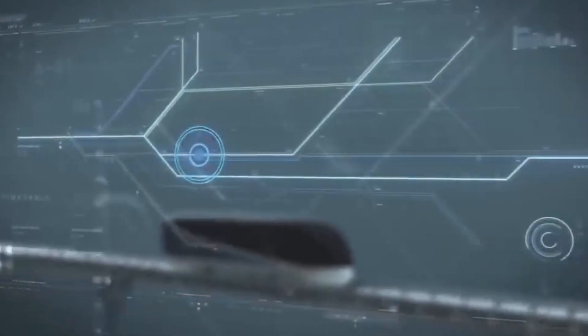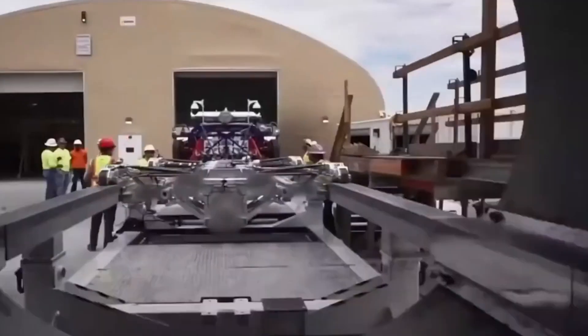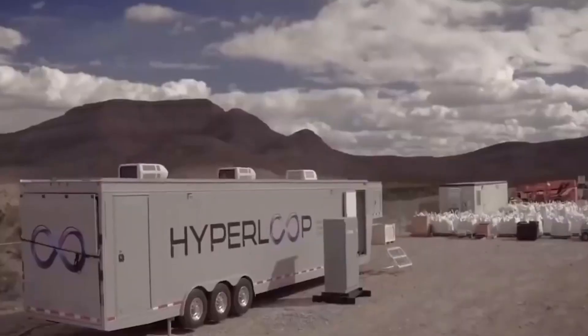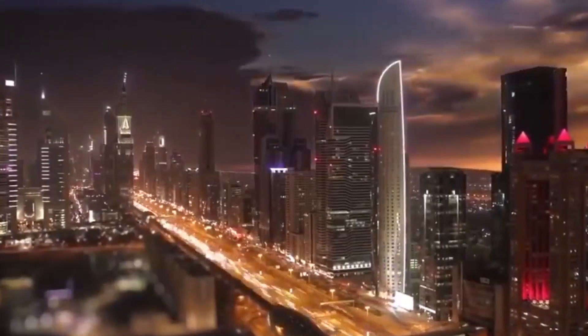But wait, there's more. Hyperloop doesn't just go fast — it is also incredibly efficient. Its futuristic design allows it to travel through a low-pressure tube, reducing air resistance and making it possible to reach those mind-boggling speeds. Powered by renewable energy, it will not contribute to the ever-growing carbon footprint. So not only will you zoom to your destination at lightning speed, but you'll be doing it in an environmentally conscious way. And let's not forget about the convenience factor — no more sitting in traffic or dealing with airport security. With the Hyperloop, you'll be able to hop on and off the train with ease, thanks to its quick boarding process and frequent departures.